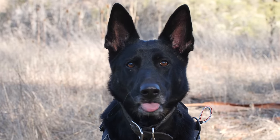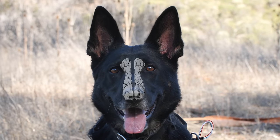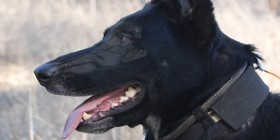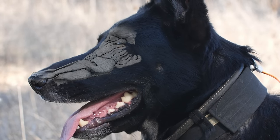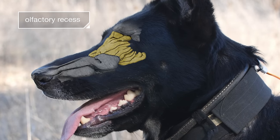Like us, dogs can tell if smells are coming from the left or right, because their nasal passages are completely divided. But here's how Zinka totally outdoes us: when she sniffs in, most of the air goes into her lungs, but some of it splits off into a separate stream that goes into a special chamber called an olfactory recess.